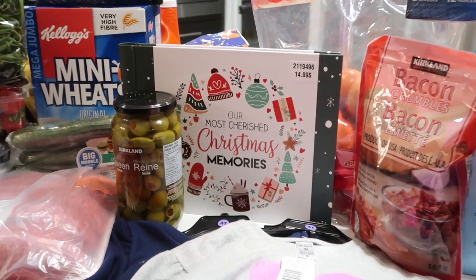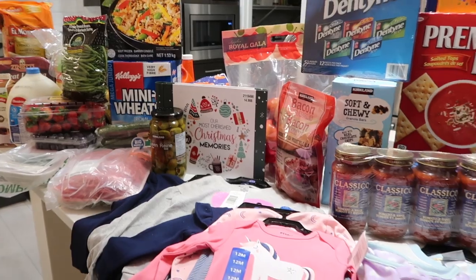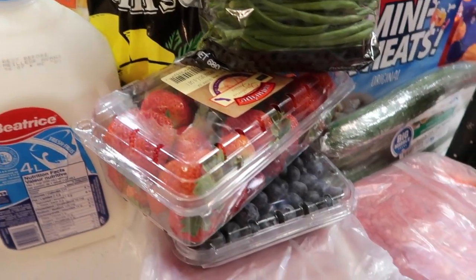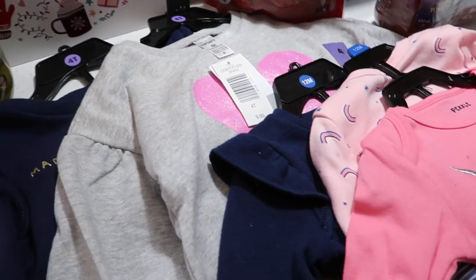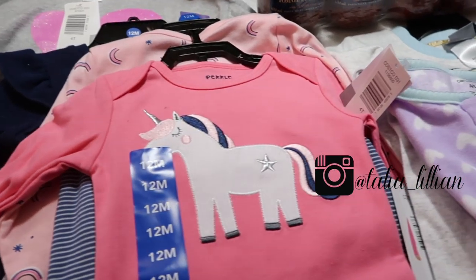Thank you guys so much for taking the time to watch this video. I hope you enjoyed seeing what we picked up from Costco and how I store and organize our groceries. This video was filmed about a month ago by the time you're watching it, and we are heading to Costco this week. Definitely comment below and let me know if you want me to continue filming our Costco hauls and organization videos. Make sure you're following me on Instagram — I will see you guys in my next video, bye!